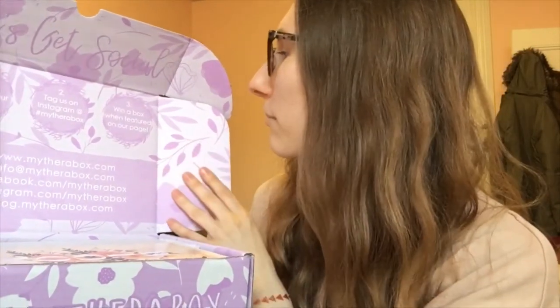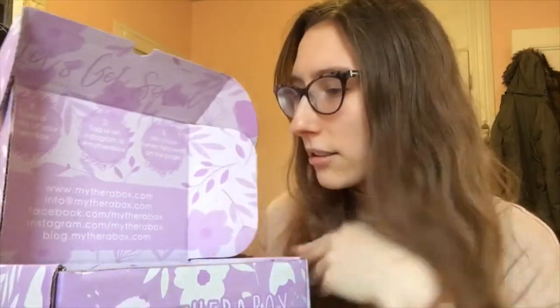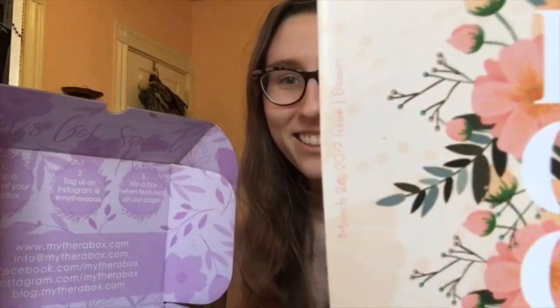Oh, look at that. Snap a photo, tag us on Instagram. You can win a box if you're into social media — cool. This is the March Bloom box. That's very pretty, that's just cute. It's an issue — March 26, 2019. It's like a magazine. I didn't realize that they have magazines here.